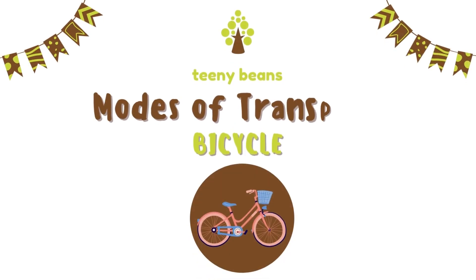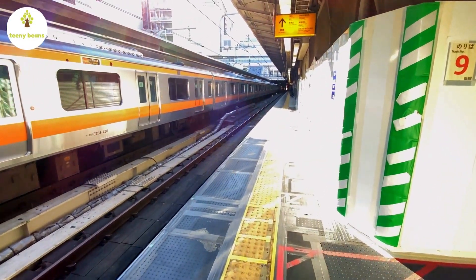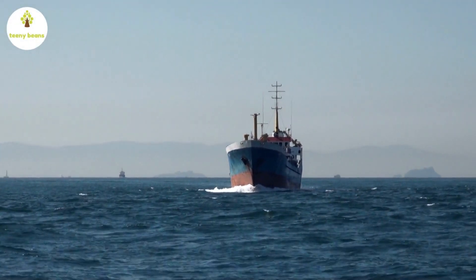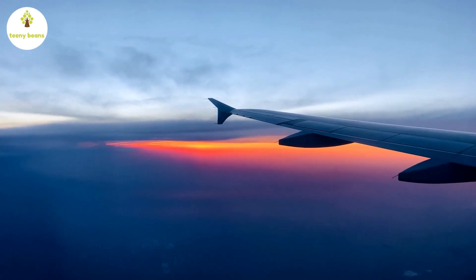Hi friends, today let's learn some interesting facts about a mode of transport — the bicycle. Transport or transportation is moving people or things from one place to another place. Transport can be by land, water or air.